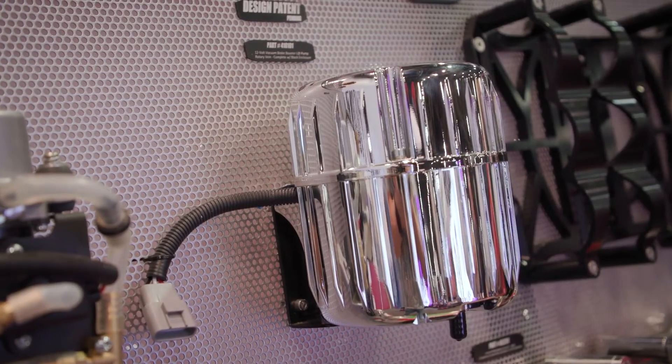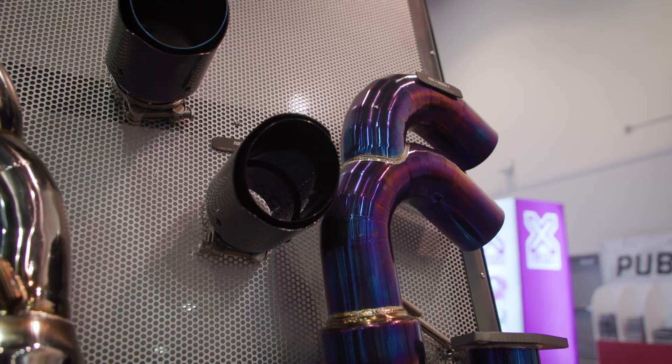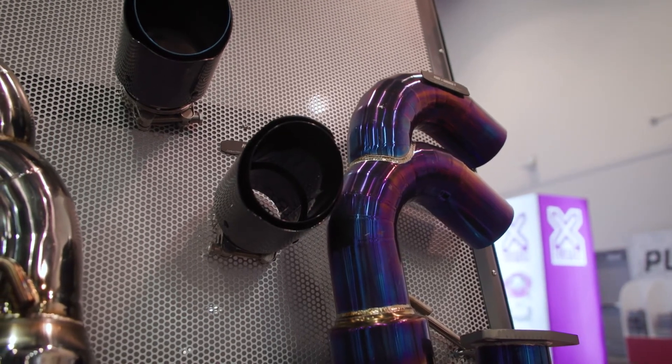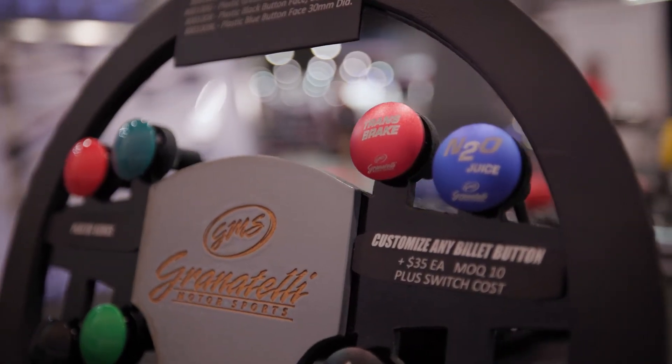Granatelli products are offered at all the big warehouses, so you can always try one of them or contact Granatelli direct at www.granatellimotorsports.com.